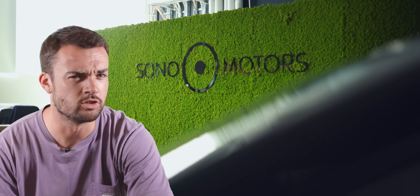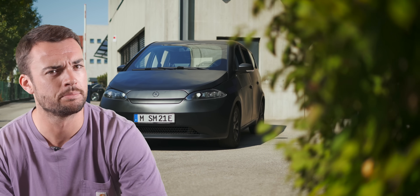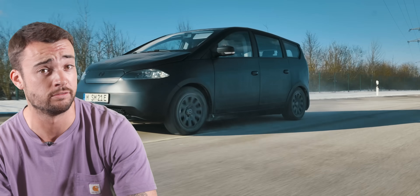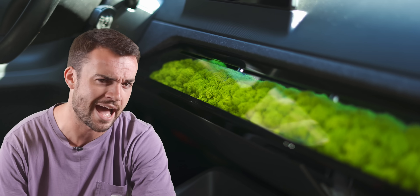Quick question — I don't suppose anyone is interested in a small, cheap, practical electric car that has a big boot, charges itself, and has a bit of moss on the dash? Oh, everyone is interested in that? Well, fantastic, good news.